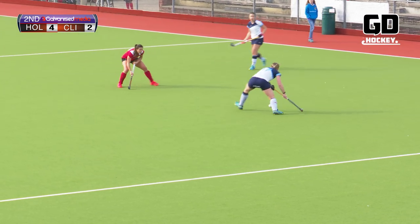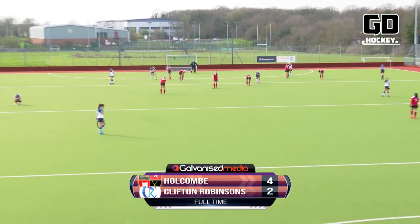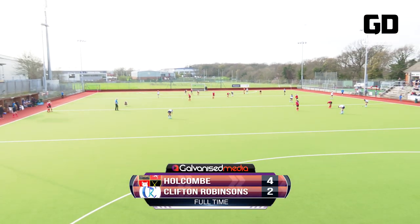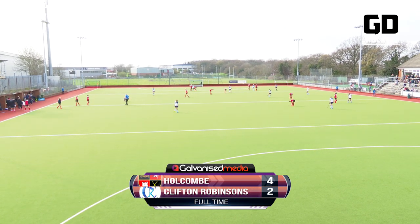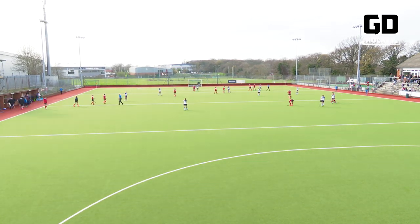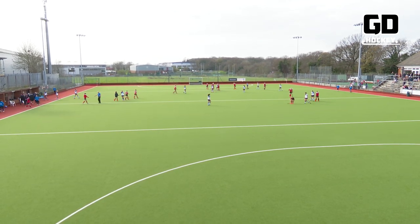Ball forward by Oglebay but that is the final play of the match and Holcombe continue to top the table. Clifton Robinson's have now lost three in a row when they need to be winning to try and make the playoffs. Final score: Holcombe 4, Clifton Robinson's 2.